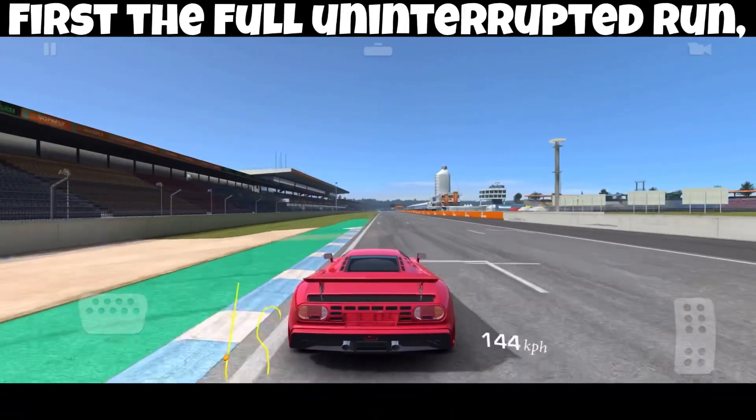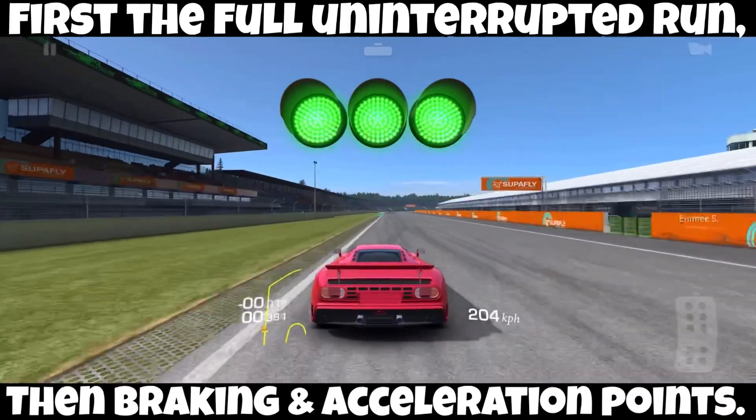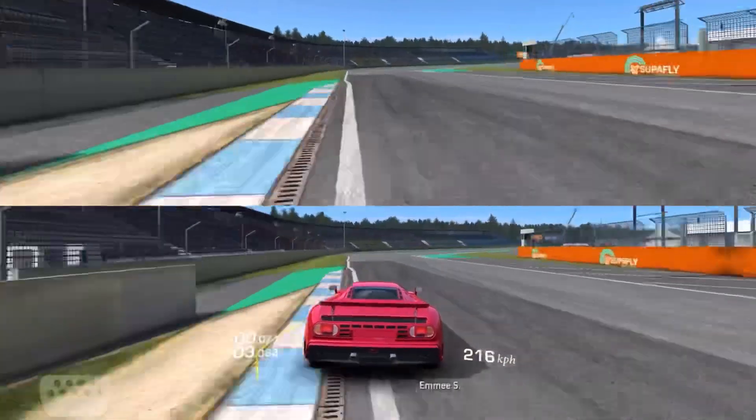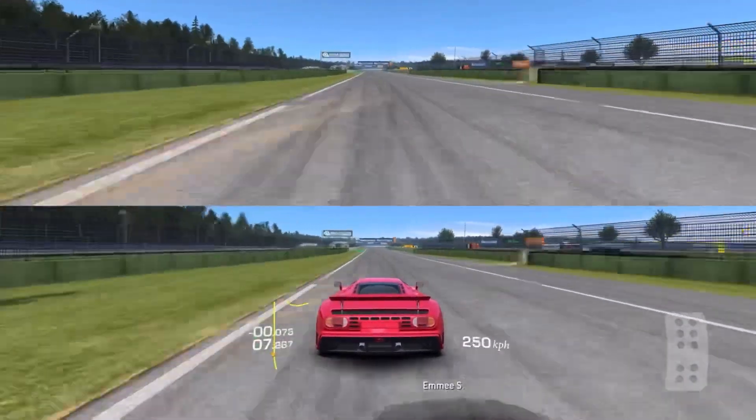We're going around Hockenheimring, and we're going to do this twice. First we'll just go through it at full speed, then I'm going to get into detailed braking points and acceleration points.